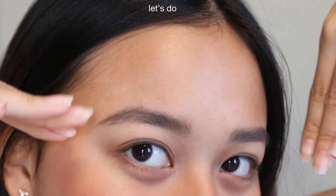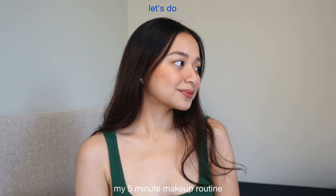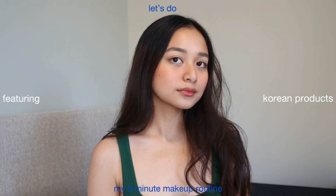You guys see me do the same makeup routine the last couple of months, and today I'll be showing you my 5-minute makeup routine featuring my favorite products.